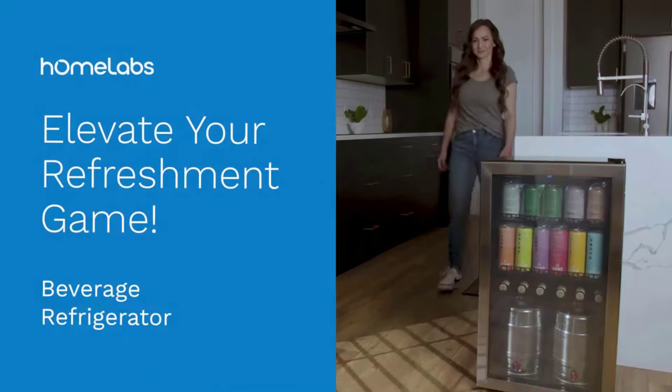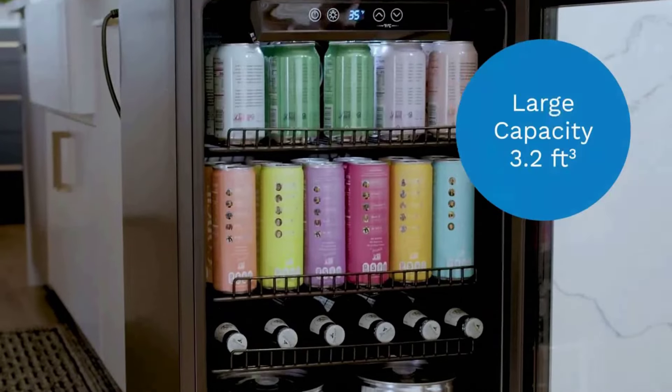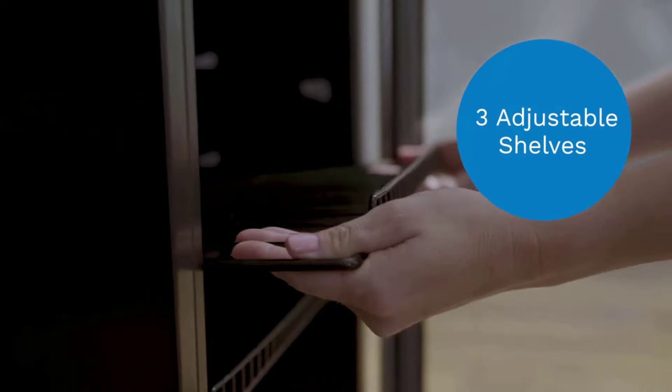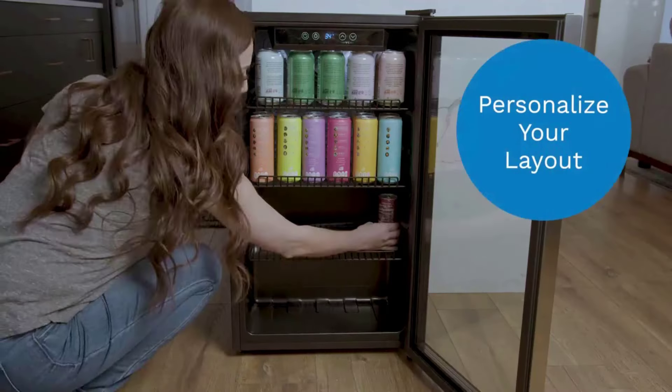External size: 18.9-inch W x 33.3H x 17.3D. Internal size: 16-inch W x 29H x 12D. Note: images show external dimensions rounded up to nearest decimal.